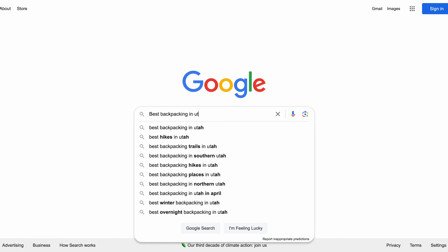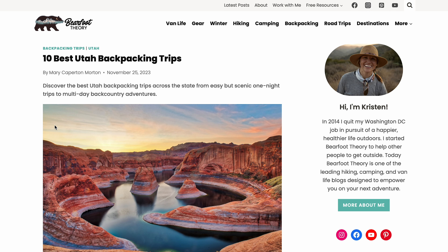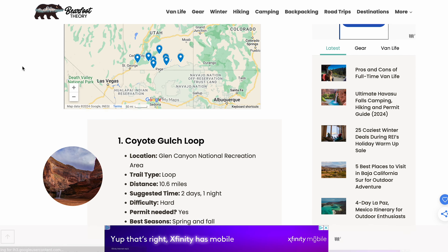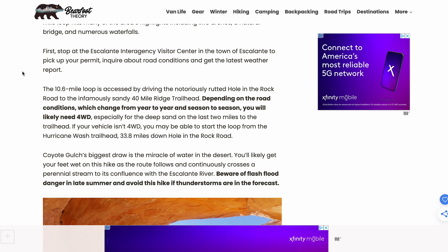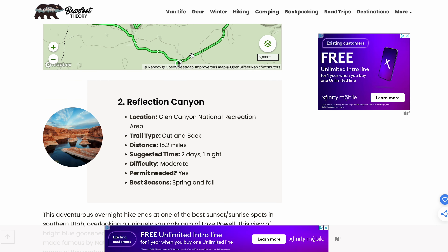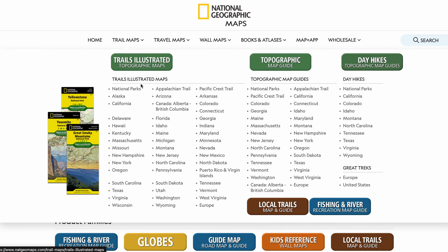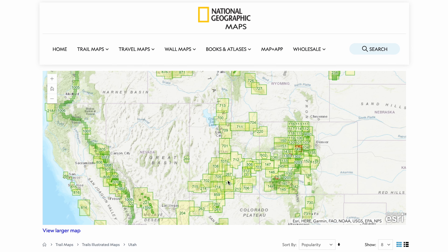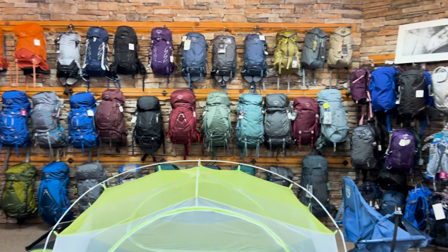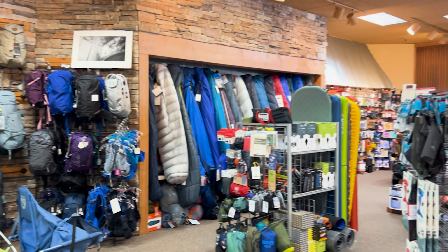Second is just the good old Google search bar — search backpacking in X location, where can I go backpacking? You'll end up with blog posts and write-ups for those areas, and they'll share information on how strenuous the trail is, where the trailhead is, rules and regulations, whether permits are needed, and other requirements for being in that area. You can also look at maps — go to a retailer and get Nat Geo maps for your area. And lastly, go to a local gear shop and ask where you can go backpacking; they may offer guided trips or have several resources for getting out into your local area.